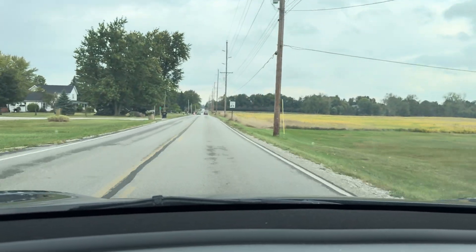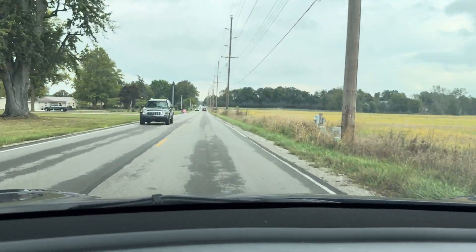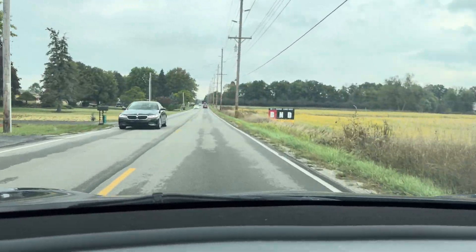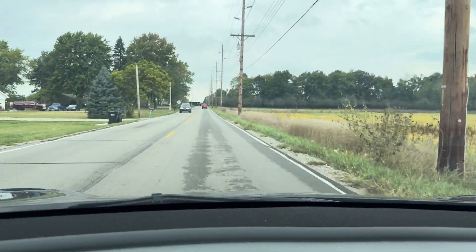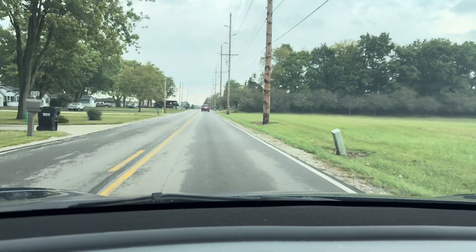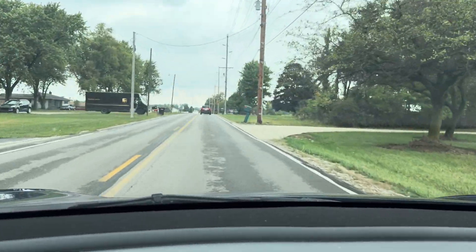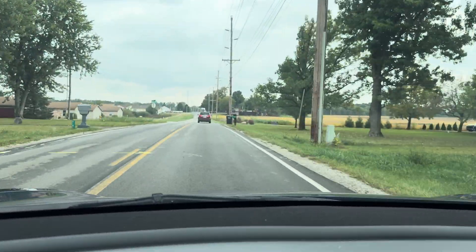The acceleration out of there is pretty darn good as well. Speed limit is 45 and it is going 45 right now. So far — I know we've only been driving about five minutes — but it is already a vast improvement over 12.4.3, which I had for quite some time.